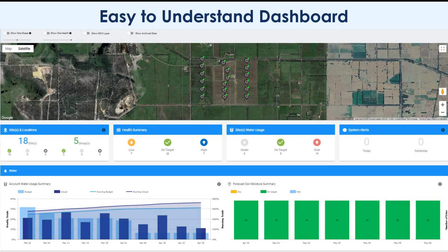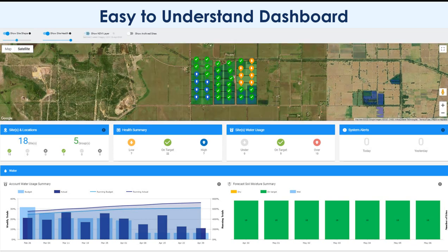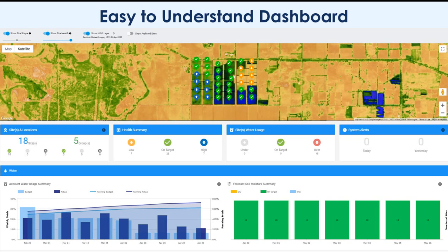The Swan Systems dashboard has a map of all your sites with summaries of key farm metrics below. At the click of a button you can see the current soil moisture status of your blocks and the current relative crop health indicator based on the most recent NDVI image. This satellite image can also be reviewed right here on the dashboard.